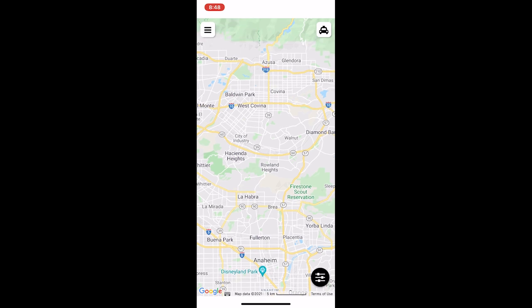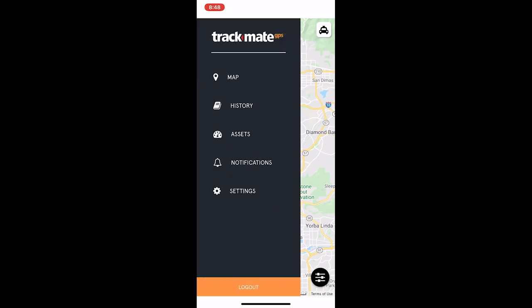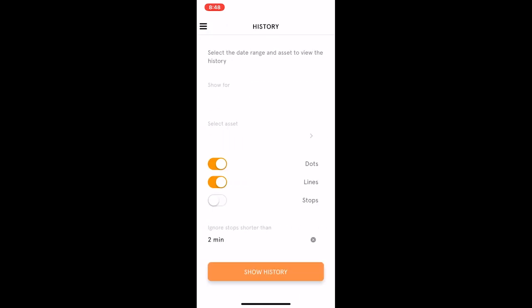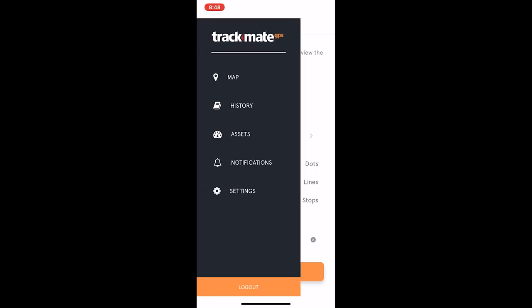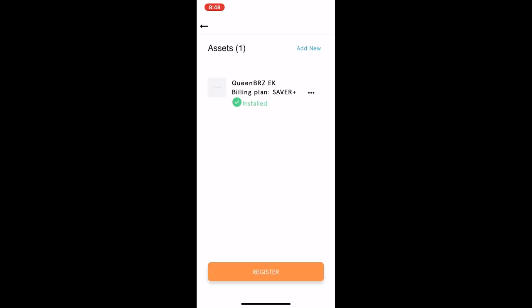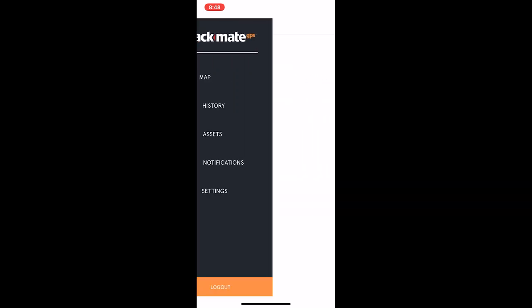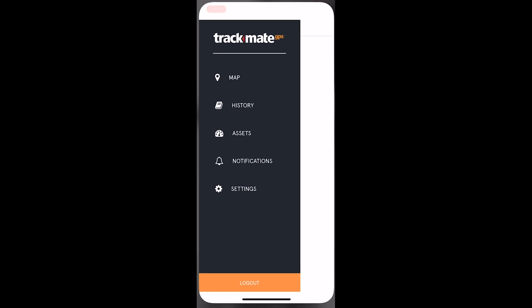This is me opening up the TrackMate app to show you how it works. I'm going to take you through the menu here — we have our map, and we can visit our history to see all the places we've been in the past. Going to our assets — you can see my Queen BRZ car is there. You can get notifications, see all that, and modify your settings. Really easy to use.